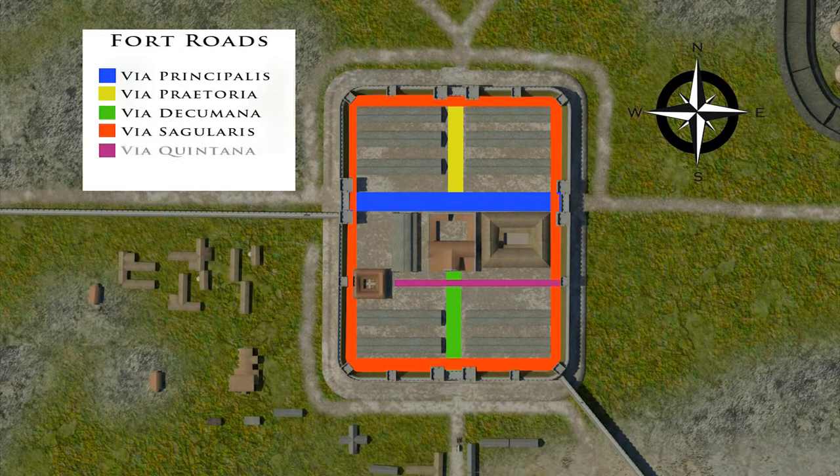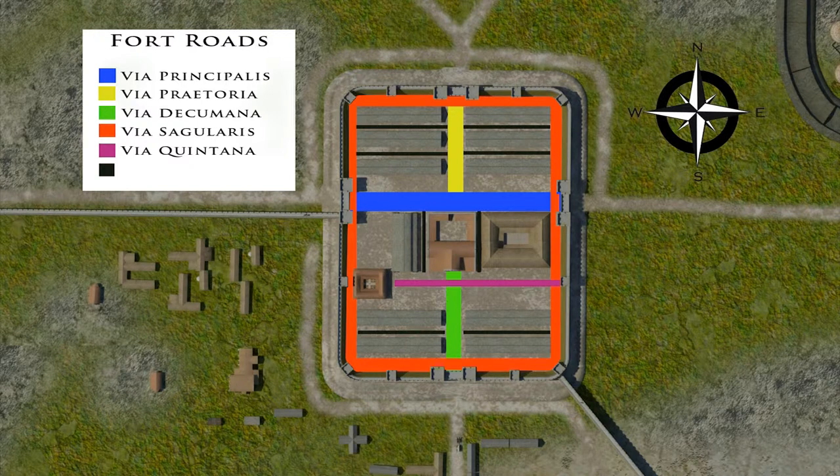The Via Quintana was a minor access road immediately south of the three principal buildings. And finally, we have the minor access routes which would have run between barracks and other buildings, referred to as the Via Vicinaria.